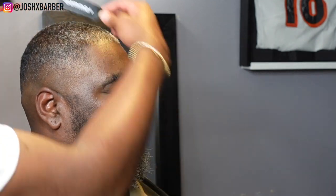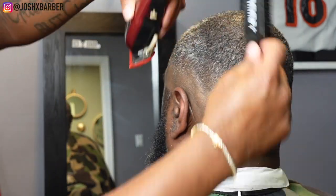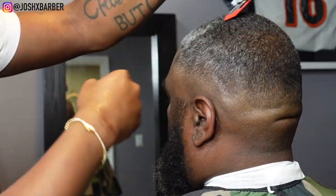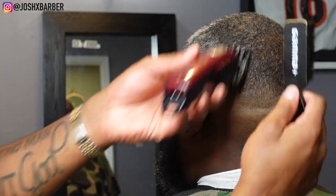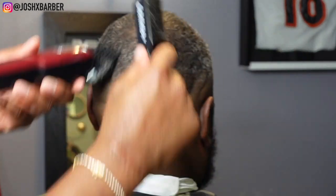I want to make sure my fade is fluent from the bottom to the top. Right here I'm going with the grain one more time, then I'll come back against the grain and go through every process we just did quickly. Basically that's my detail work — retracing my steps to make sure everything is faded exactly how I want it.